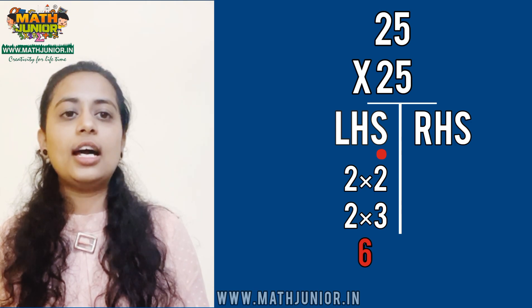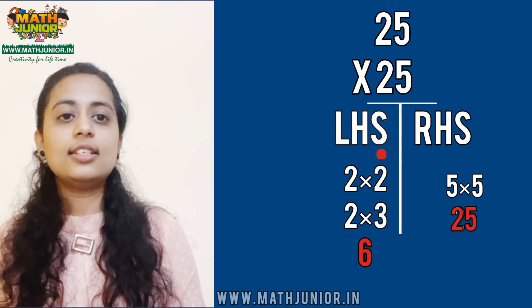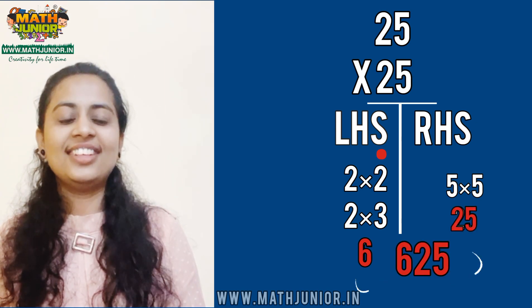For the second part RHS, you need to multiply 5 times 5 which is 25. So the answer is 625. Thank you.